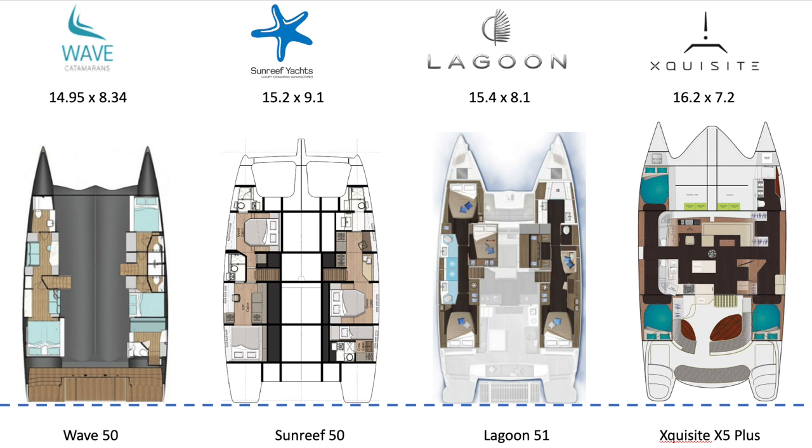As far as the overall footprint goes, it's the Exquisite at 16.2 by 7.2 meters that wins on length. As far as beam goes, the Sunreef has it at a monumental 9.1 meters versus a length of 15.2. Then you've got the Lagoon at 15.4 by 8.1, and finally the Wave at 14.95 by 8.34 — but I assure you inside that Wave it feels like the largest of the bunch, with a surprising amount of space, although you sort of pay for it in aesthetic and access to the boom up top.